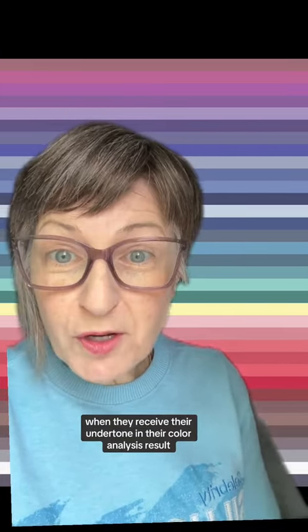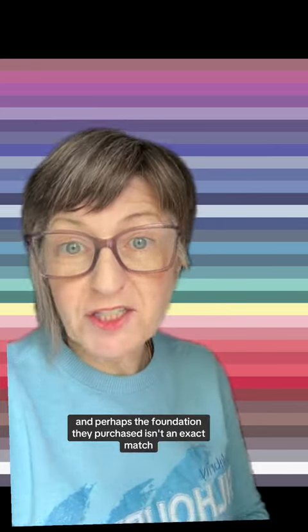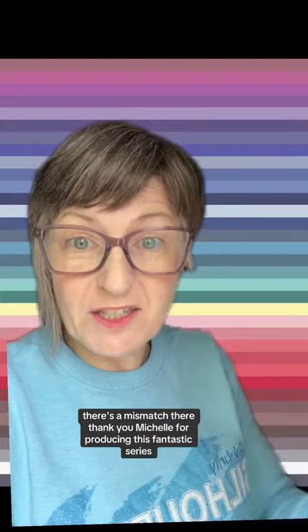I find so many people, when they receive their undertone in their color analysis result, will run out and purchase foundations that are in harmony with that undertone. And perhaps the foundation they purchased isn't an exact match — and what they're bumping into usually is that that foundation does not align with their skin tone. There's a mismatch there.